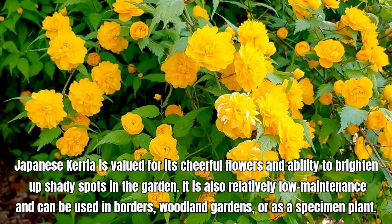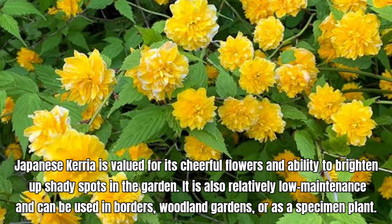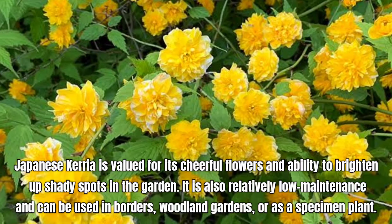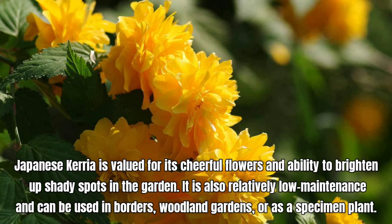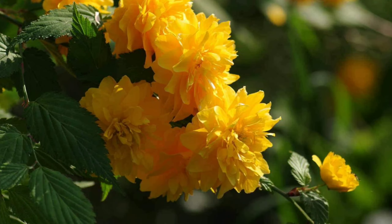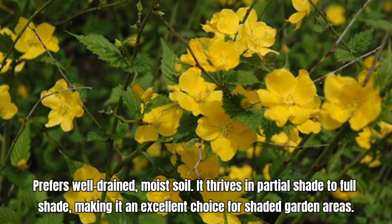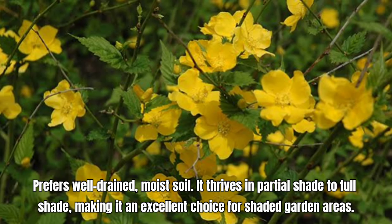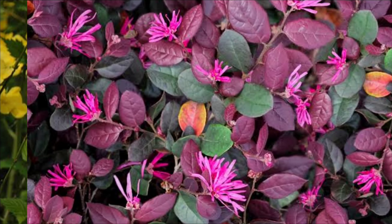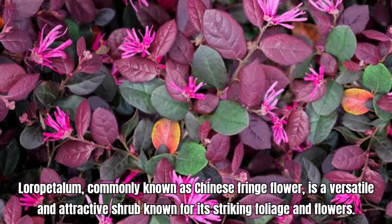Camellia shrubs are popular for their stunning flowers and glossy, evergreen foliage. Depending on the species and variety, camellias can bloom from fall to spring. Camellias are prized for their long-lasting blooms and lush foliage, making them an excellent choice for shaded garden areas, woodland gardens, or as foundation plantings. They also make beautiful container plants. Camellias are slow growers that prefer slightly sandy, acidic soil.